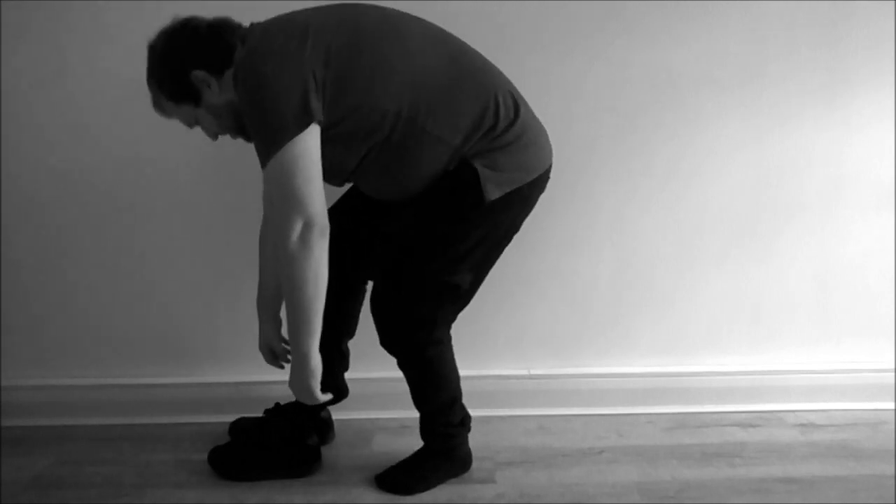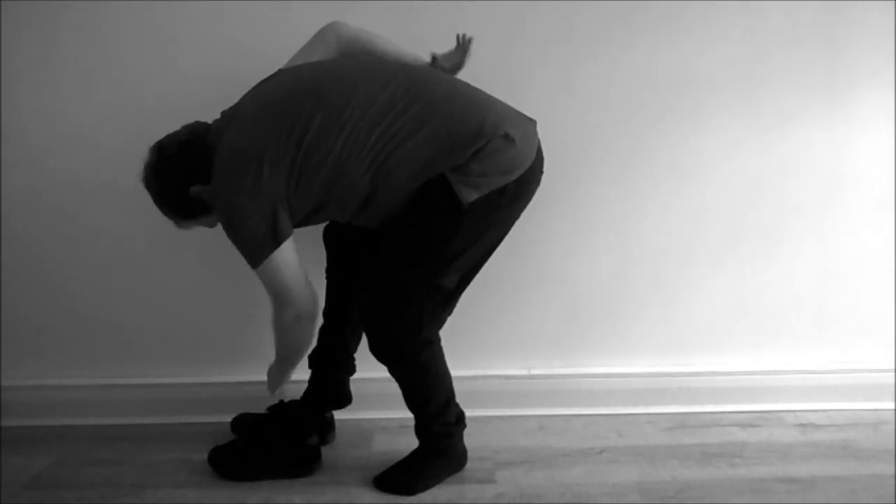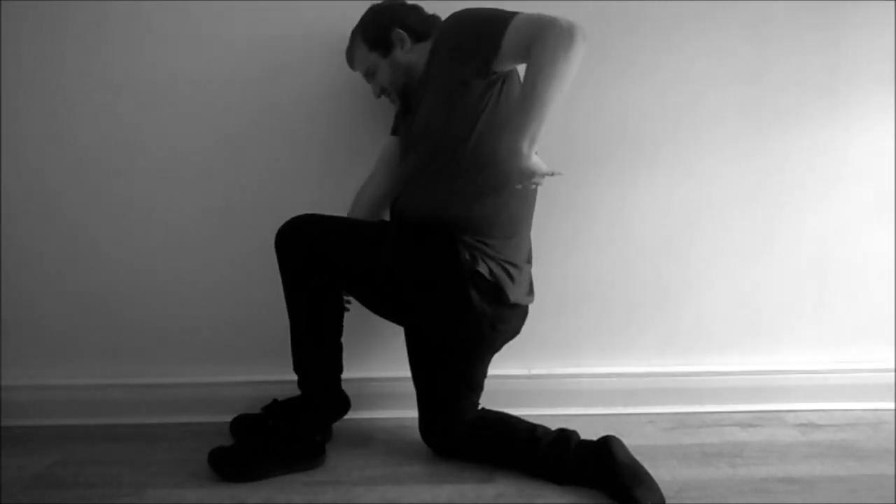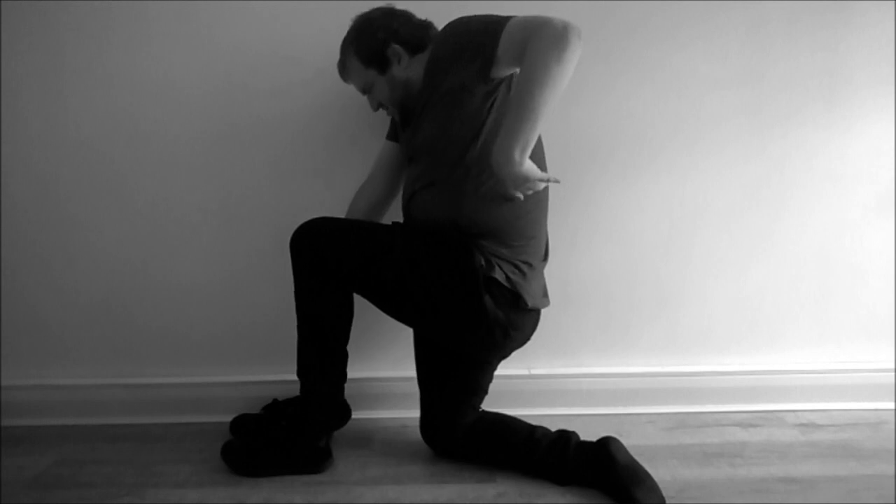Do you find putting on your shoes really difficult to do? Especially if you also have an itchy back? Trying to solve this problem at the same time can be very, very difficult and time-consuming.